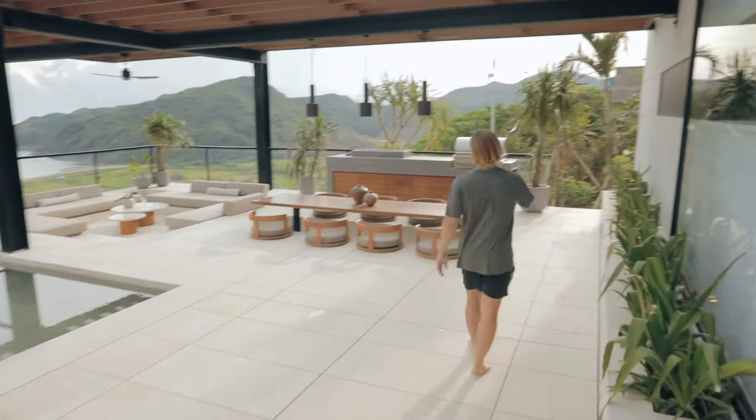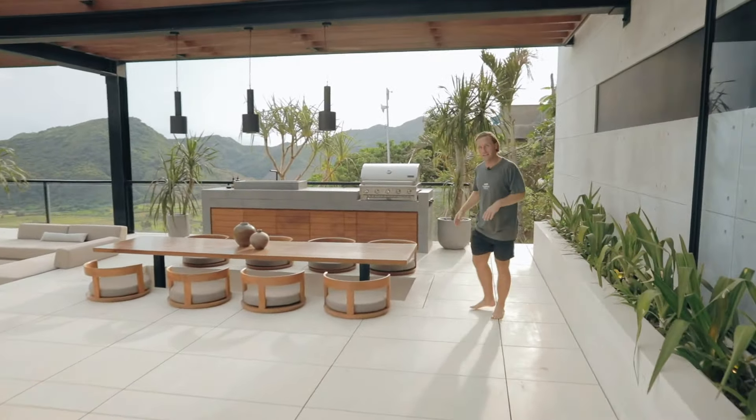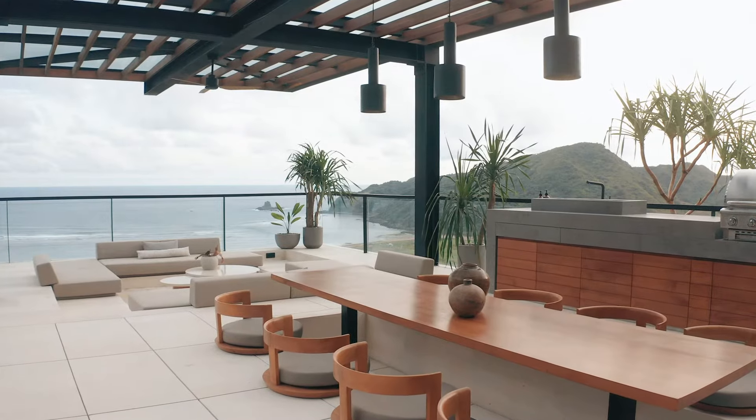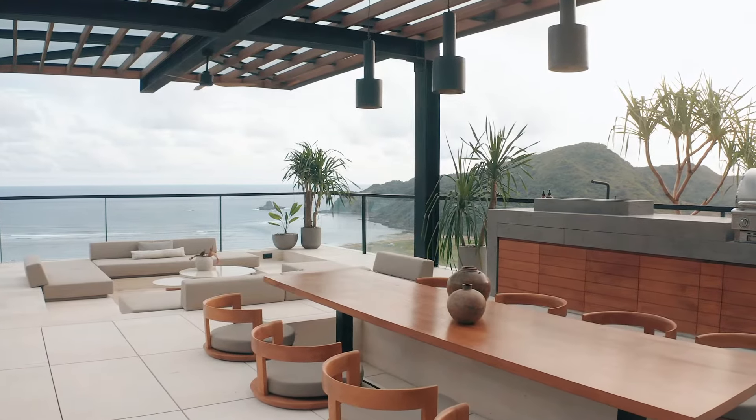So this leads us out to the barbecue area. It's around 5 pm, the sun is going down and the temperature is a little bit lower. This area is where you will watch the sunsets.